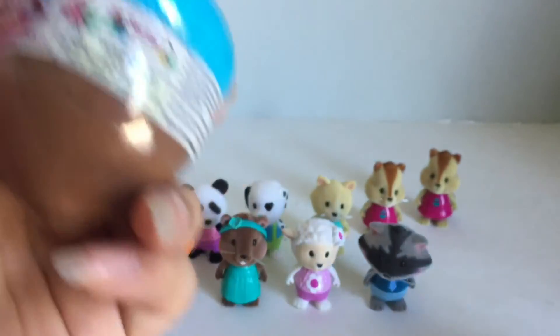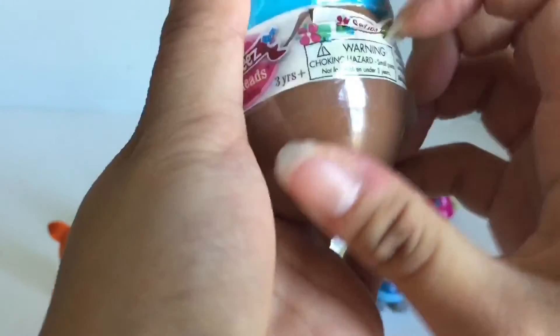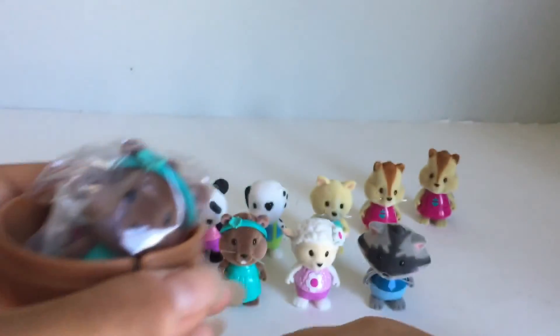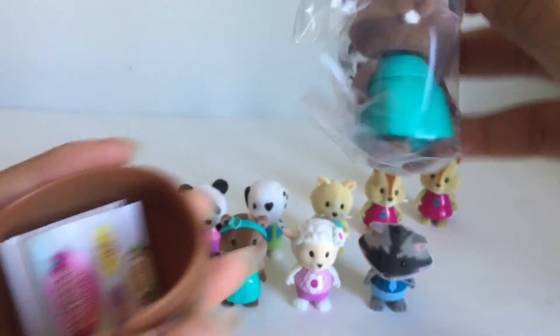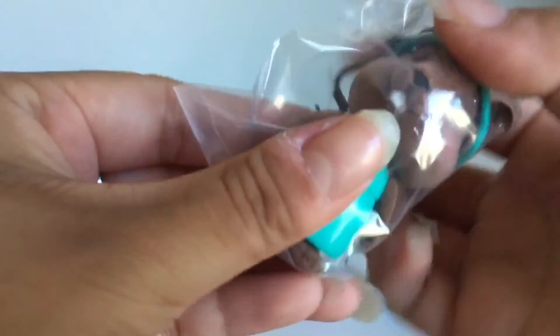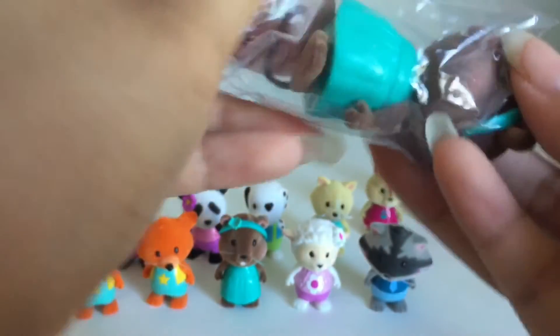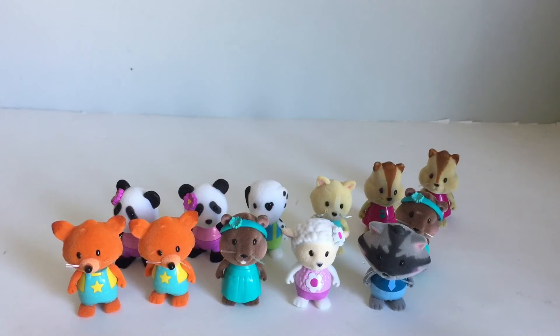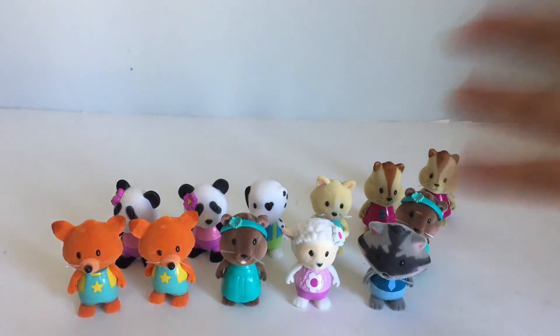Alright, last acorn. And here's another duplicate of Bailey Boo the beaver. Alright, so that's everyone we got today in this video. Thank you so much for watching — please share and like this video and subscribe. Bye everyone!